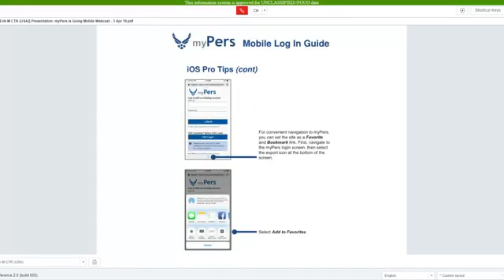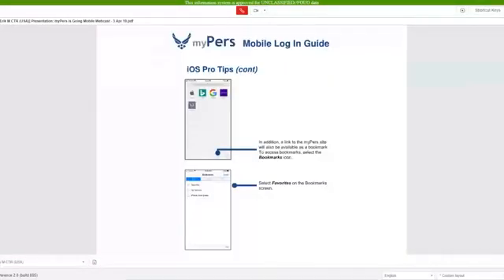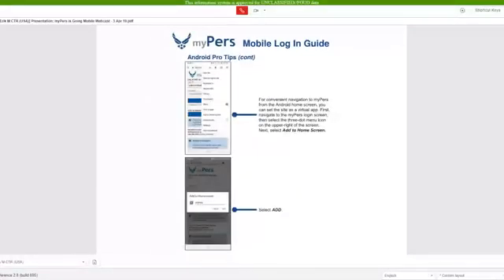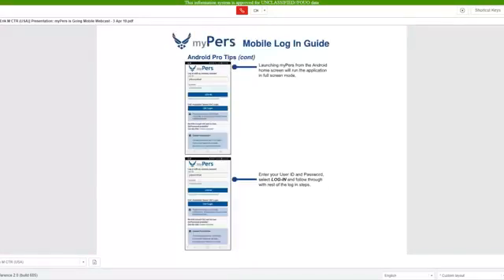You can also save the MyPERS site as a Favorite and Bookmark link. We also have a mobile login guide for Android devices. With an Android device, you can save the MyPERS site as a shortcut on your home screen. When running MyPERS from your home screen, it will launch the site in full screen mode.